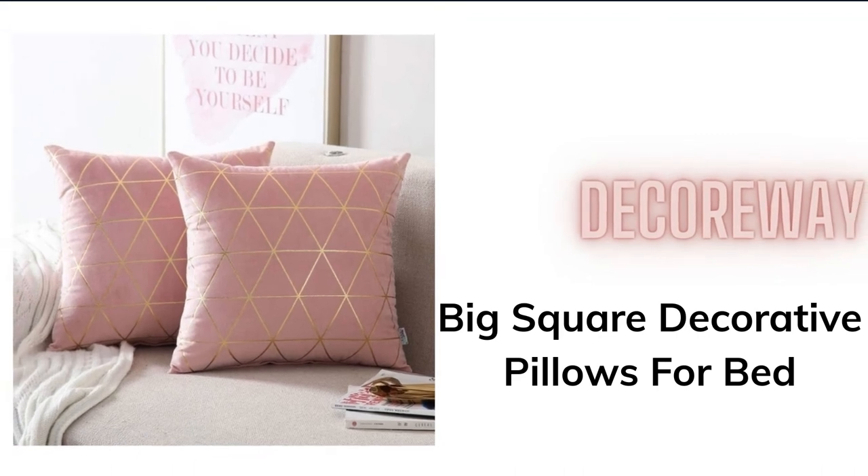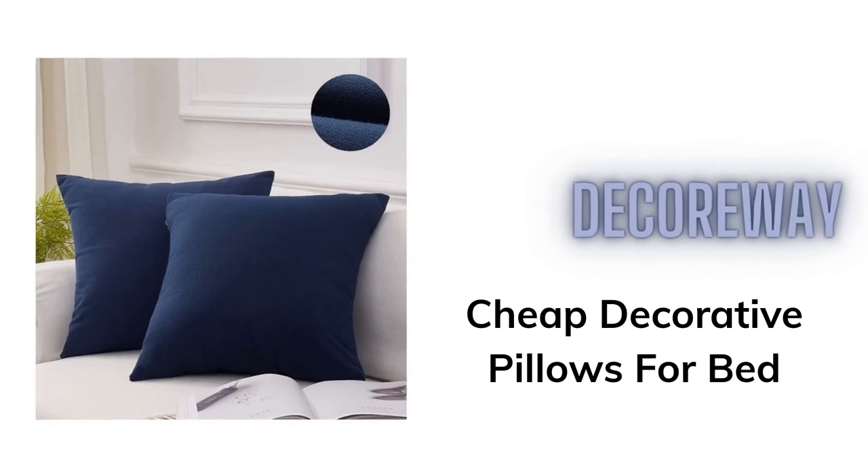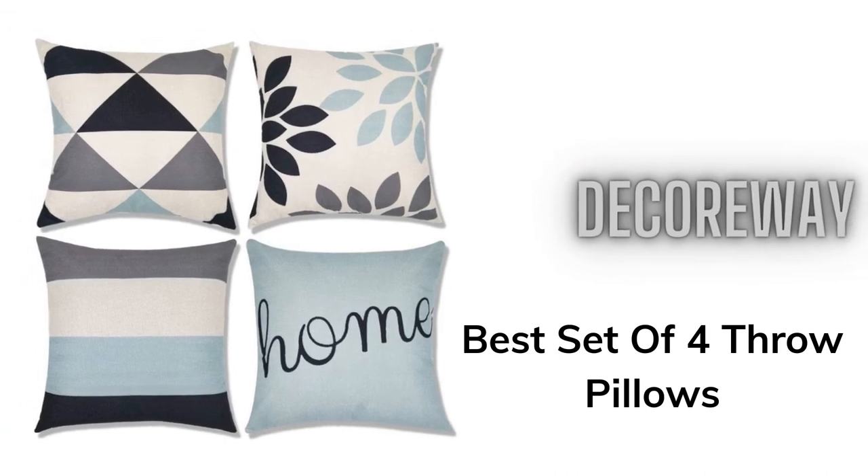Big Square Decorative Pillows for Bed. Cheap Decorative Pillows for Bed. Best Set of 4 Throw Pillows.